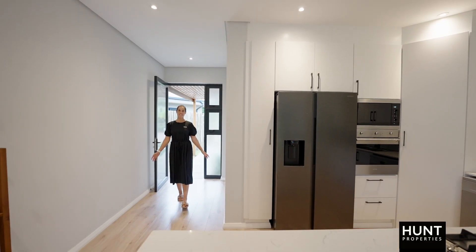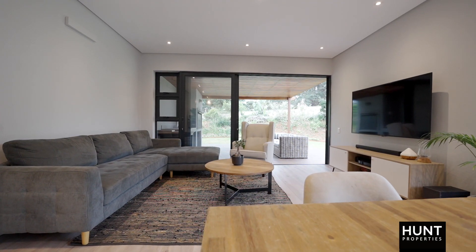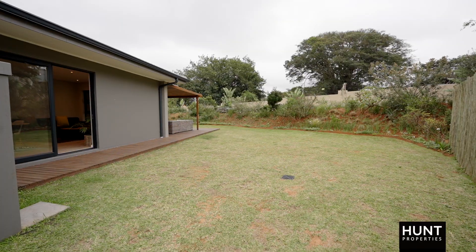As you enter, this freestanding sectional title unit consists of an open plan kitchen, dining room and lounge area. The lounge leads out onto an undercover decked patio with a built-in braai and super large garden, perfect for kids and pets.